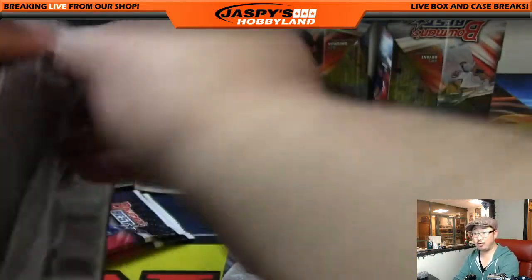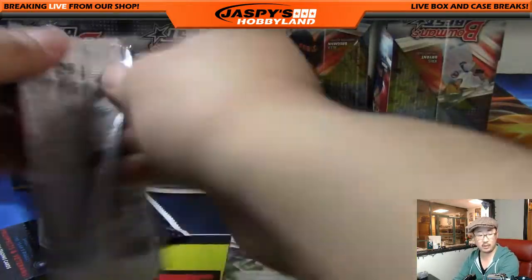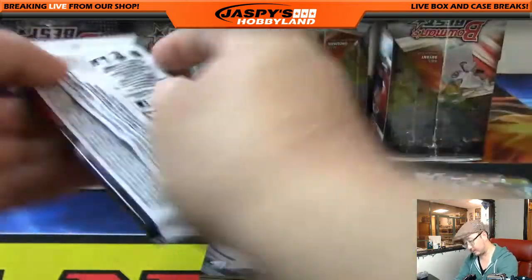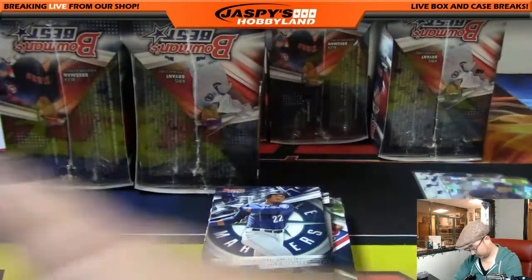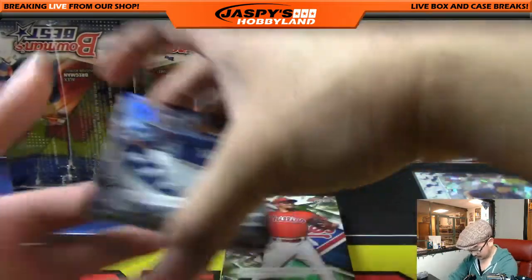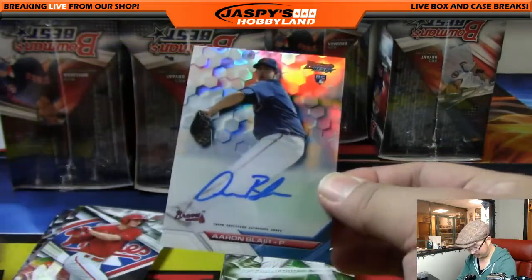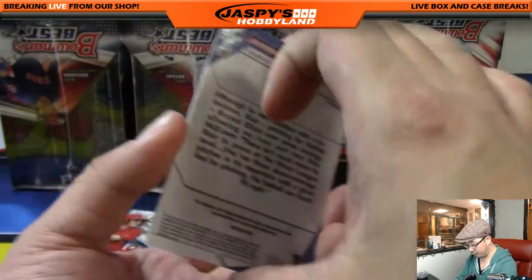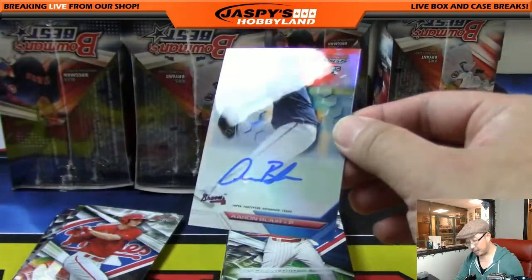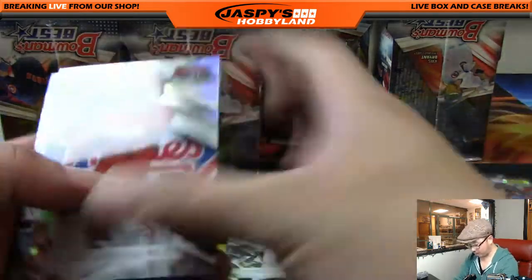Yeah, those Jason Groome autos should do pretty well. Jason Groome was picked one spot ahead of Josh Lowe for the Red Sox. All right, we've got Aaron Blair — rookie auto for the Braves. Aaron Blair going out to Mike Coontz. Braves are a nice choice in this set. That's our third of four autographs.